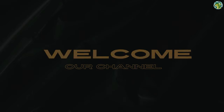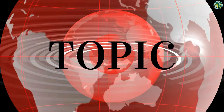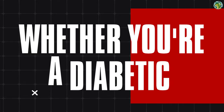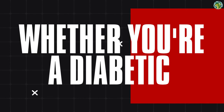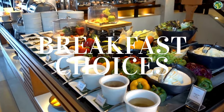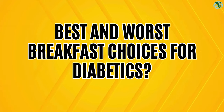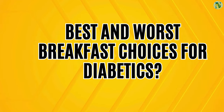Hey there, welcome back to our channel. Today we're diving into a topic that's crucial for anyone managing diabetes: breakfast. Whether you're a diabetic or supporting someone who is, starting the day off right can make a big difference in managing blood sugar levels and overall health. So what are the best and worst breakfast choices for diabetics? Let's break it down.